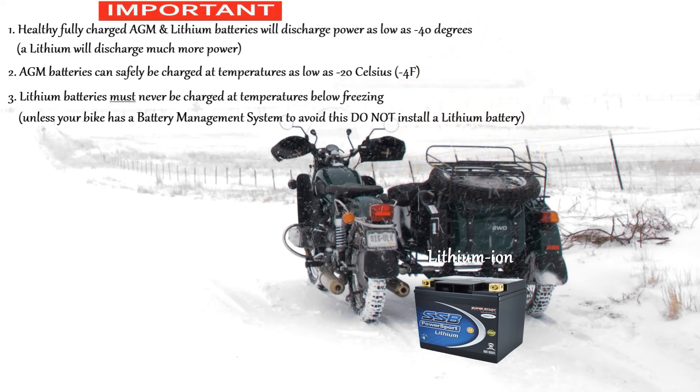However, lithium batteries tend to go dormant at freezing temperatures and will require waking up. Do this by leaving the ignition and the lights on for a couple of minutes to warm the battery before pressing the starter button.